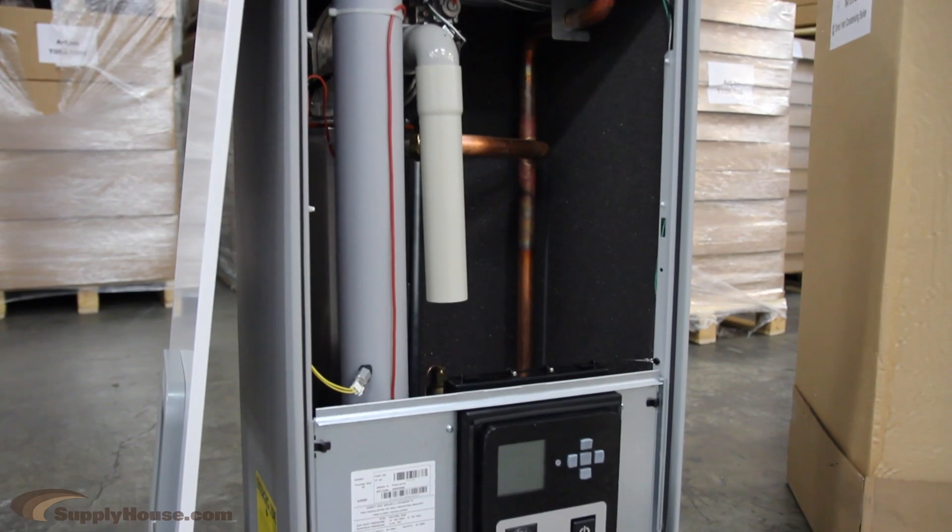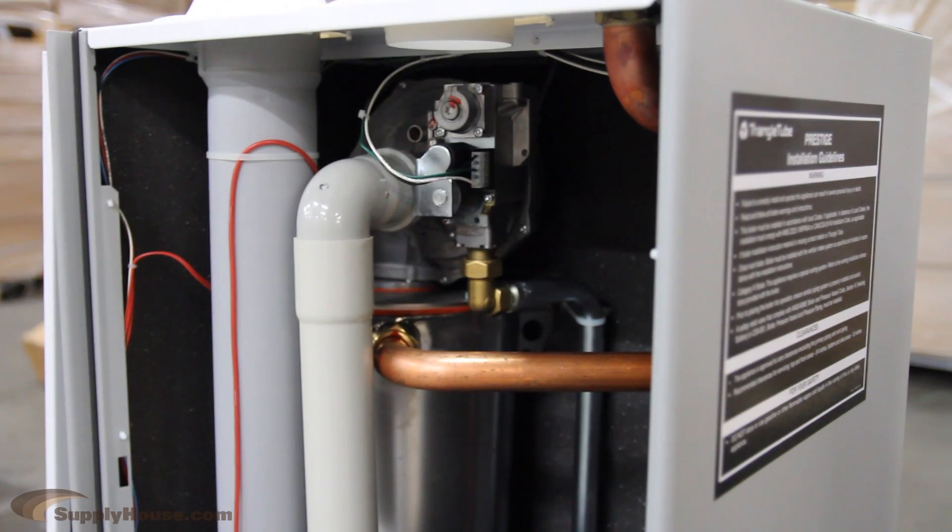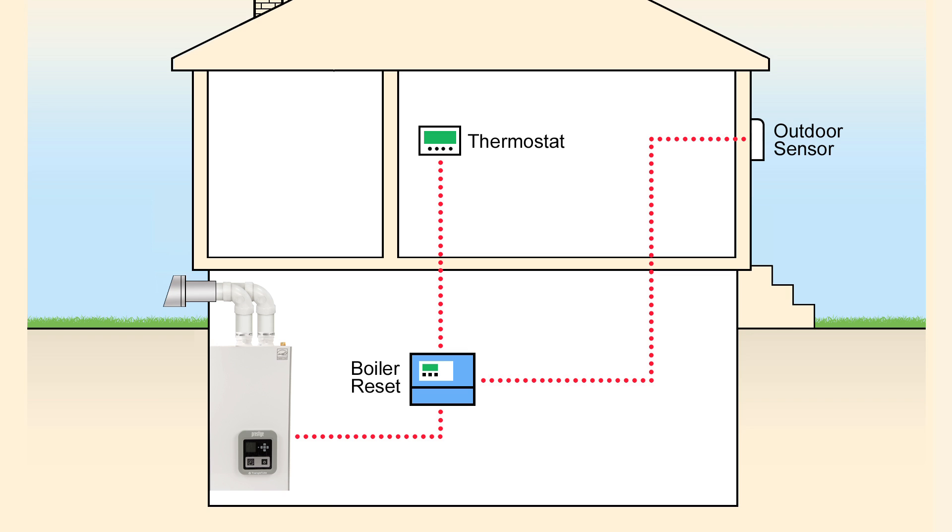These boilers are typically wall-mounted, and they also feature a uniquely designed stainless steel heat exchanger. All of the Prestige Solo Boilers have an outdoor reset modulation feature that can be configured to account for outdoor temperatures and improve efficiency even more.